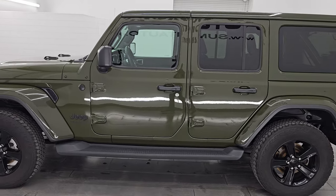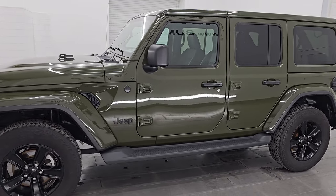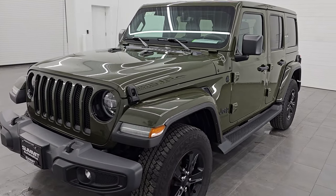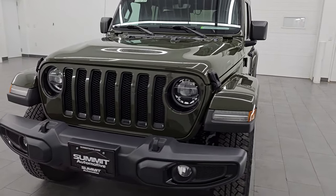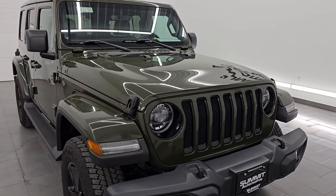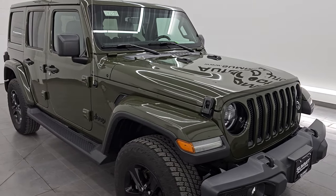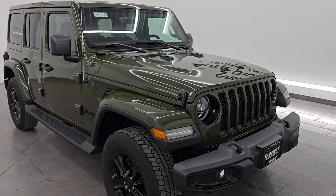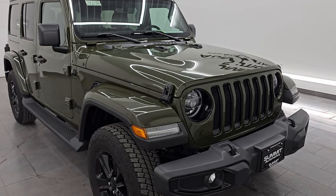This 2021 Jeep Wrangler Unlimited four-door Sahara Altitude has the two-liter turbocharged four-cylinder engine, paired up with the eight-speed automatic transmission. This Jeep has been fully safetyed and inspected by our service shop per the state of Wisconsin inspection process. It has a fresh oil and filter change, all the fluids have been checked and topped off, and it is 100% ready to go.